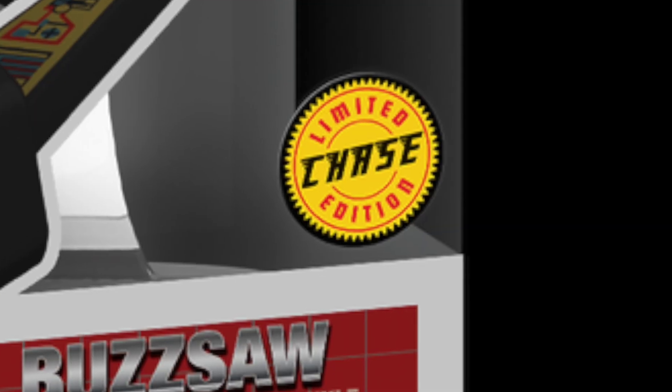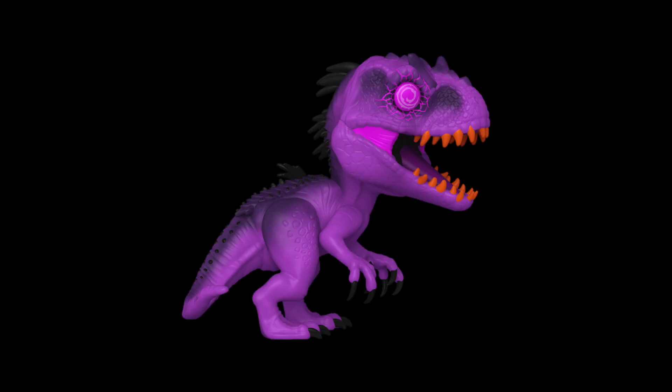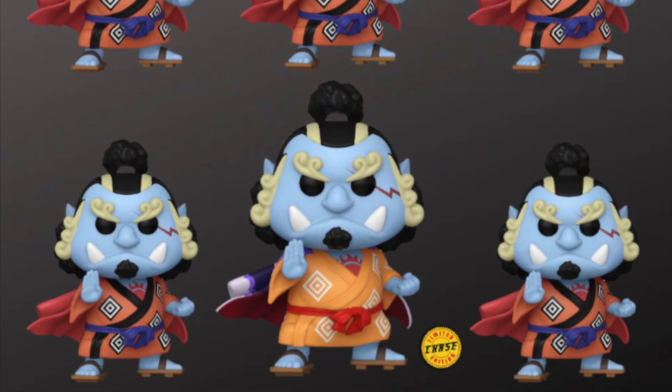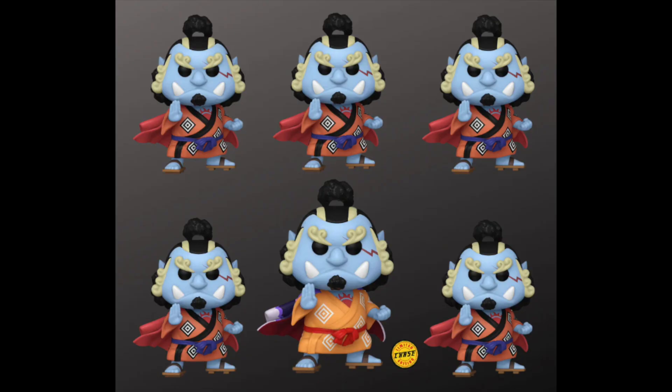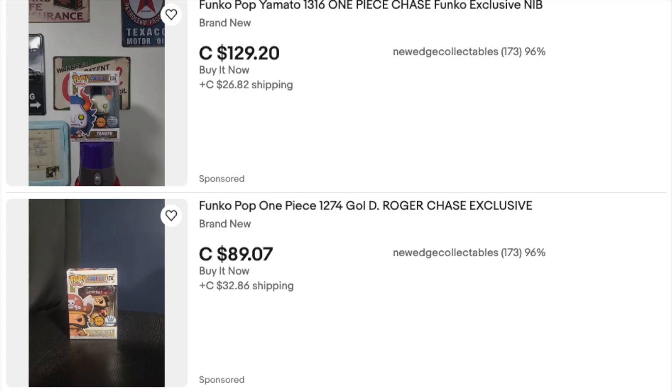A chase, or chase figurine, is essentially a one-in-six chance of getting a different variant of a figure. This is more specific to Funko items, though other companies do have chase versions of their collectibles. So if there's a case of six pops of the same character with a chase version, one of those six will be a chase figurine. It's so much fun to collect chases in the wild, though some of us resort to buying from sellers or eBay. The thrill of the chase is great.